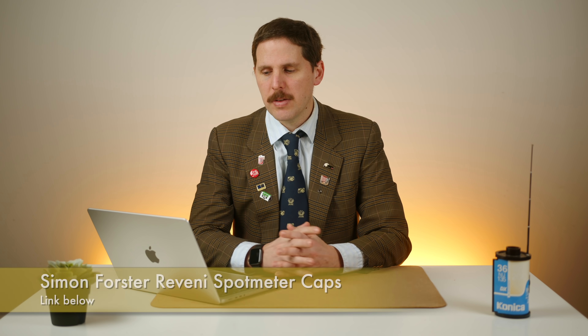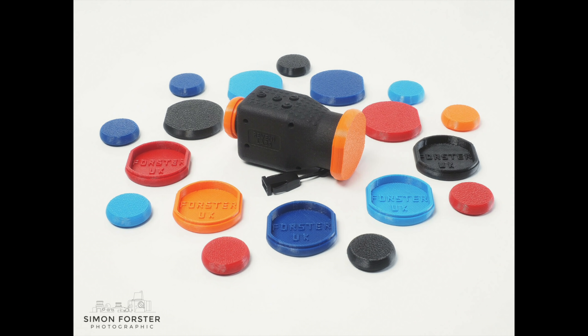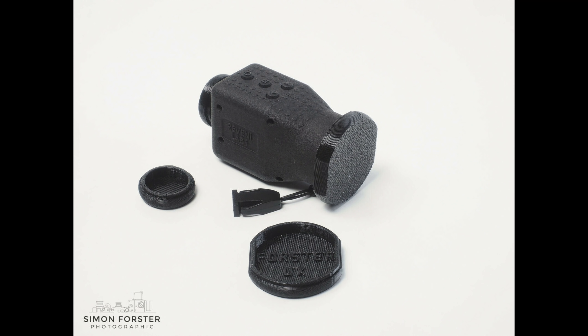Simon Foster has made 3D printed lens caps for the Reveni spot meter — caps for the front and the back. The Reveni spot meter is really small, so without protection it just bounces around in your bag, which isn't ideal. Simon's caps are available on his eBay store, which I'll link below. He makes a bunch of custom caps for all kinds of things and does very good 3D print work. If you have a Reveni spot meter and are wondering how to protect it, this is a great option.